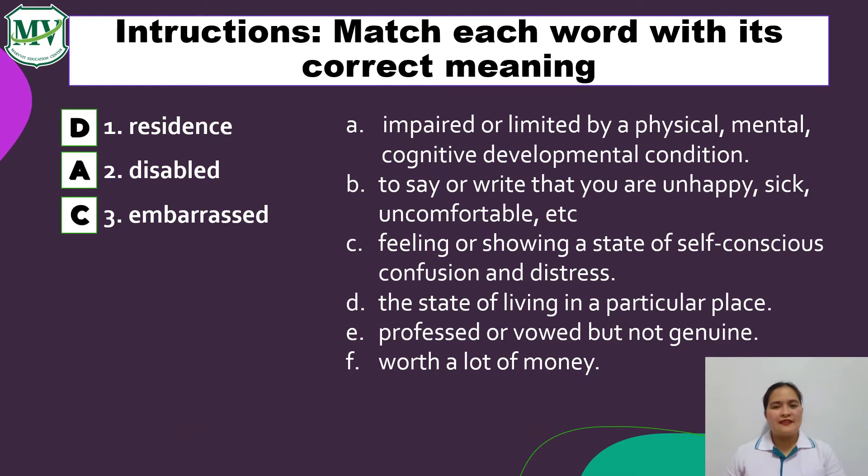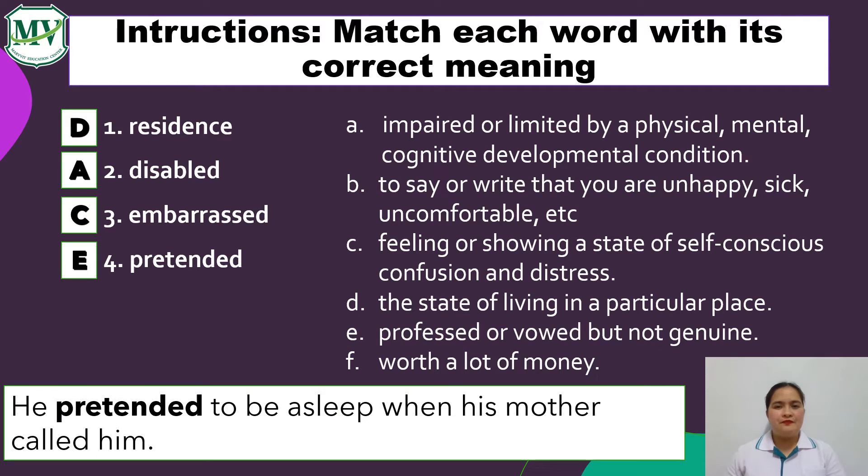Number 4: Pretended. The answer is letter E — professed or vowed, but not genuine. Example sentence: He pretended to be asleep when his mother called him. Meaning, he tried to lie that he was sleeping to avoid his mom.